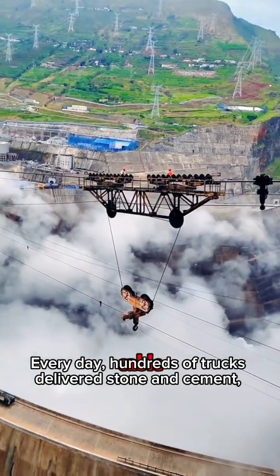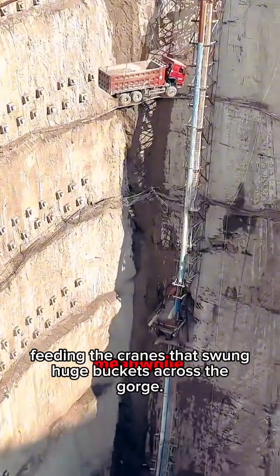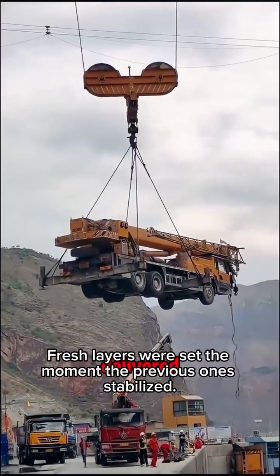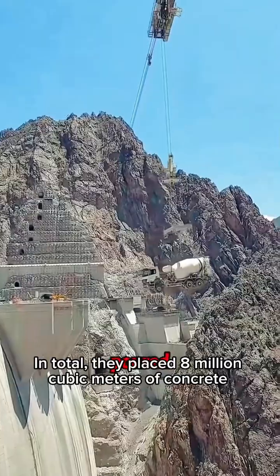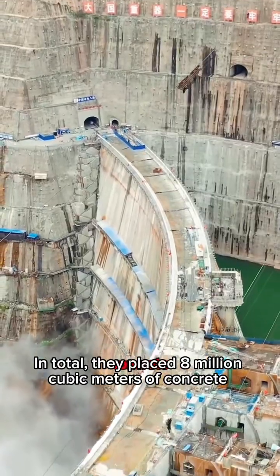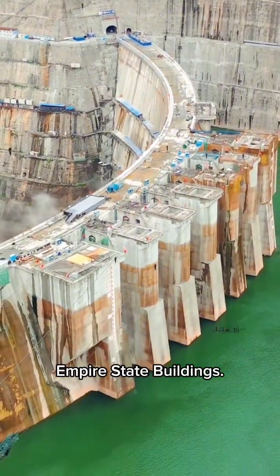Every day, hundreds of trucks delivered stone and cement, feeding the cranes that swung huge buckets across the gorge. Fresh layers were set the moment the previous ones stabilized. In total, they placed 8 million cubic meters of concrete — enough to build about 25 Empire State Buildings.